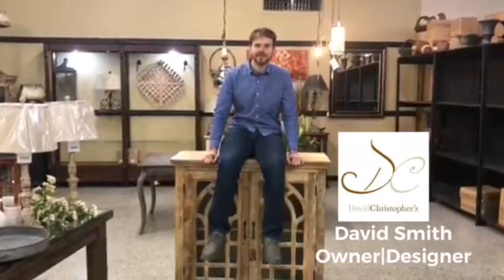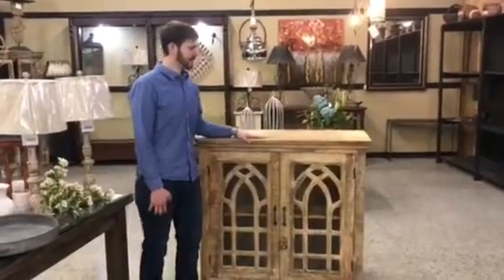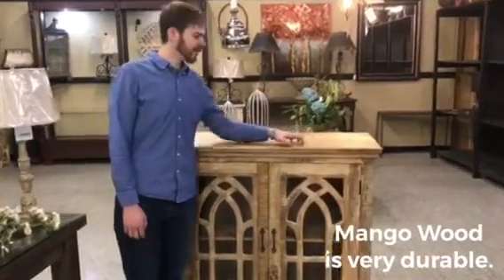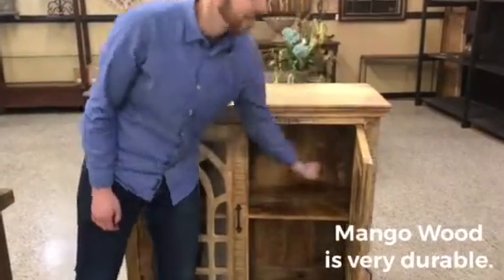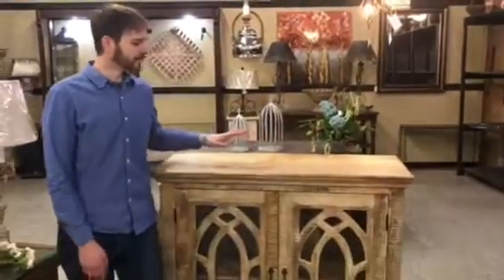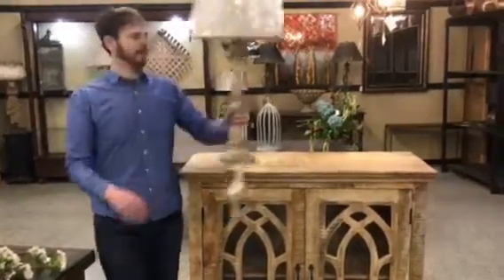Welcome to David Christopher's. We are very excited this year about new furniture that we have to show you. This is a piece made in India — it's all mango wood, very durable and very scratch resistant. They use mango wood all the way through the cabinet, from the shelves all the way to the back, so you're not going to be able to put your hand through the back of the cabinet. This comes in many, many finishes and is a great piece.